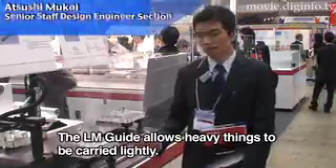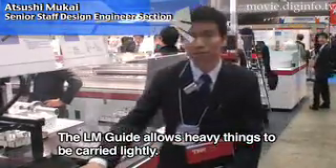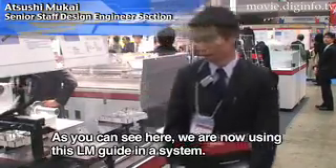The LM guide features large table mounting and the transport of heavy loads.